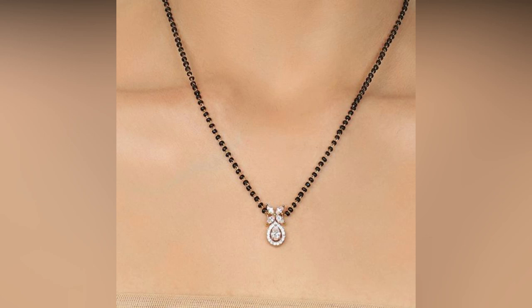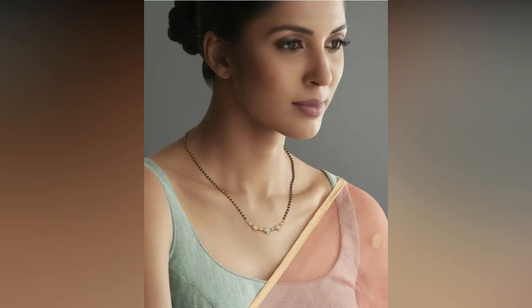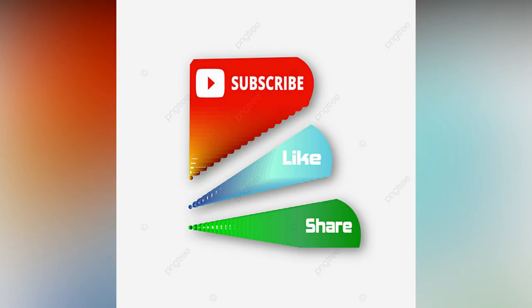Plan and purchase a diamond Mangal Sutra design that best matches your taste and preference. If you like the video, please like and share. Do subscribe to Allied Studio Vault for more updates.